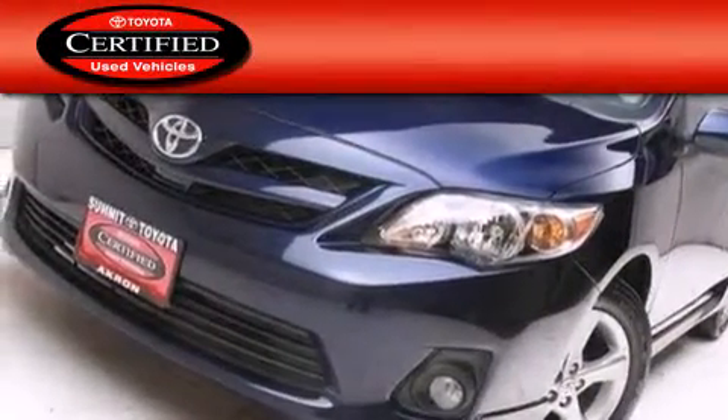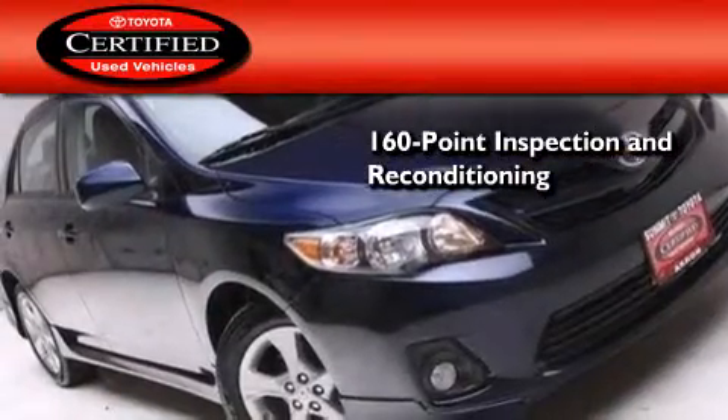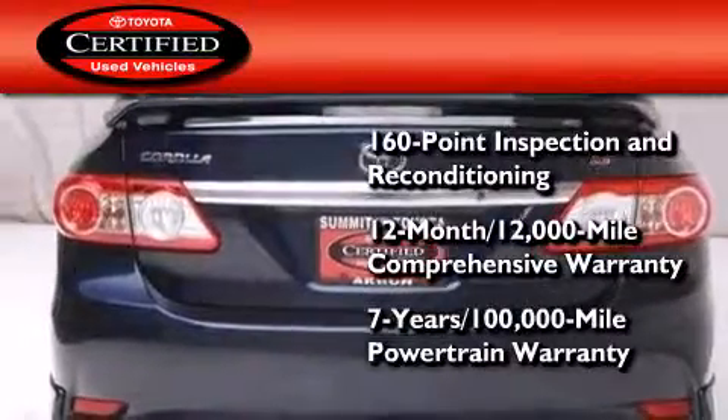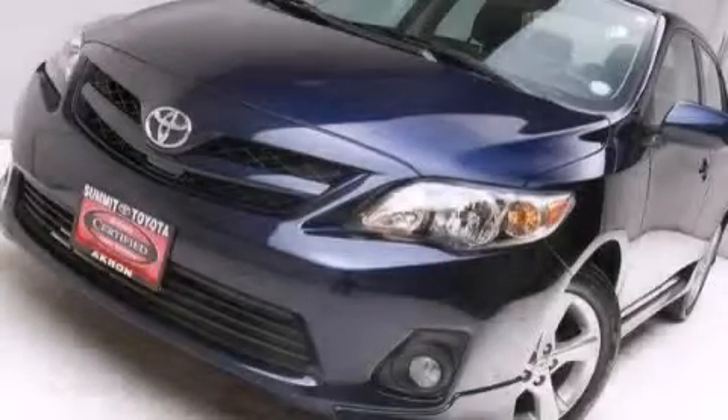Toyota certification includes a 160-point inspection and an extensive reconditioning process, plus a 12-month, 12,000-mile comprehensive warranty, and a 7-year, 100,000-mile powertrain warranty. Please call today to reserve this vehicle for a test drive.